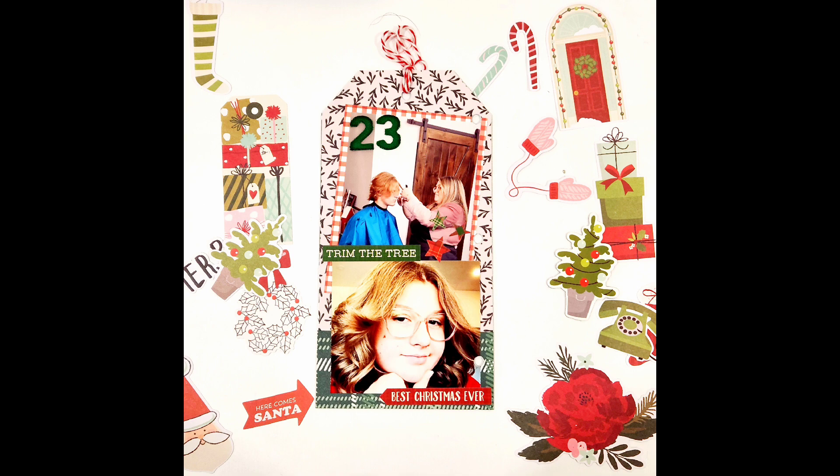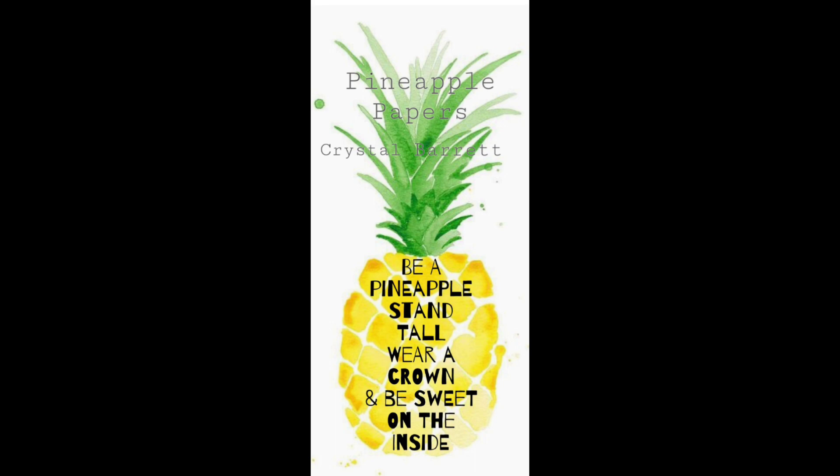We do have a couple of close-ups for Day 22 and Day 23. I hope you like this tag. Remember to wear your crown and we'll see you later, bye!